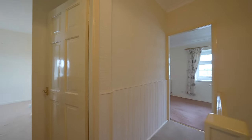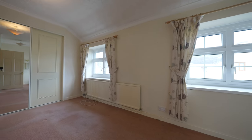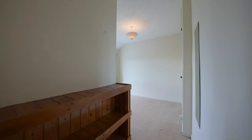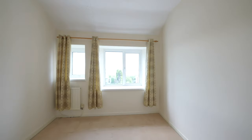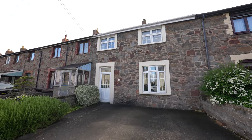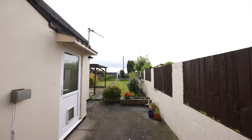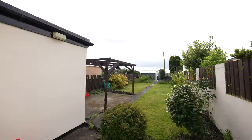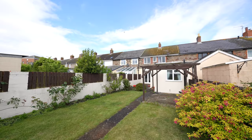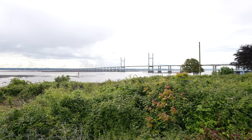The master bedroom could be split if required to provide an additional room, ideal for those wishing to work from home. The property has off-road parking to the front elevation and delightful well-presented rear gardens have been much improved by the current owner. They are principally lawned with sun terraces and are south-east facing, with stunning views across the Severn Estuary. The property is offered for sale with the full benefit of no upper chain.